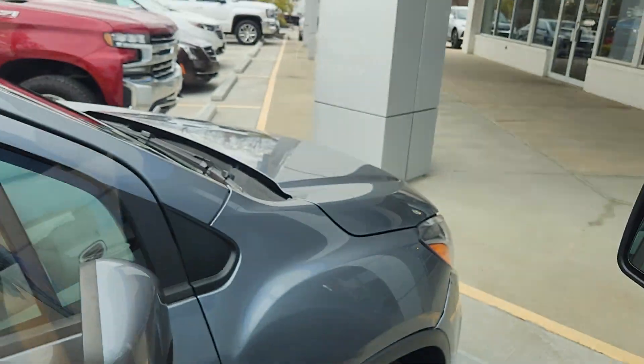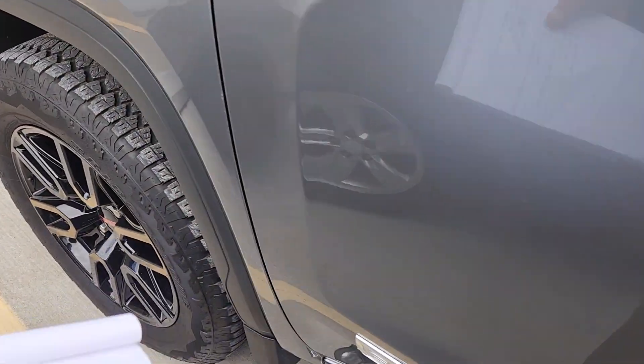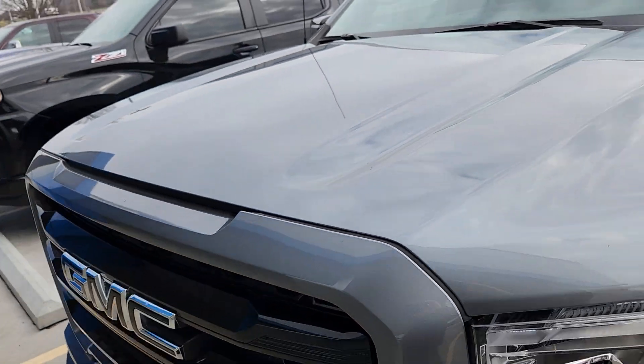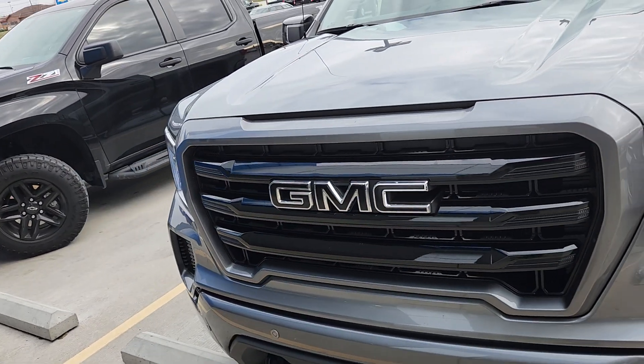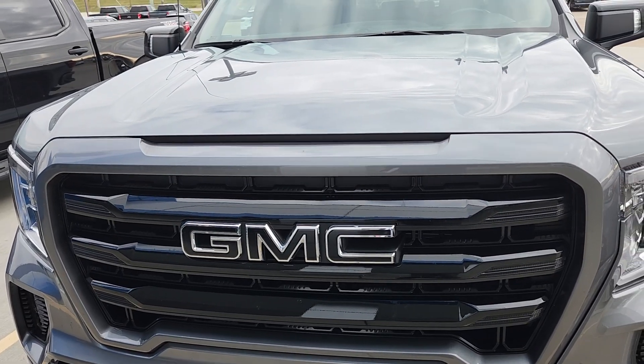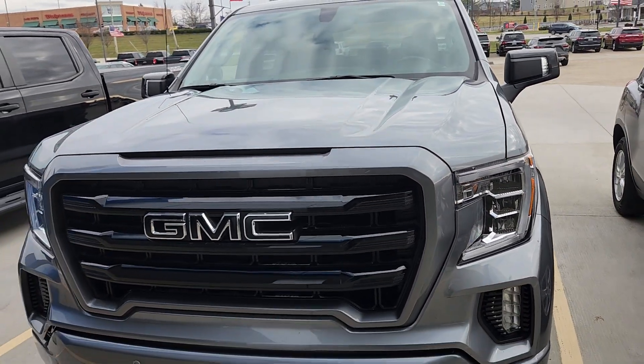Jump back out here. One last thing — of course I had the 5.3, we already talked about that. And as everybody knows, I love blacked-out emblems. I've got the blacked-out GMC on this truck. I'll have a link with more information below.